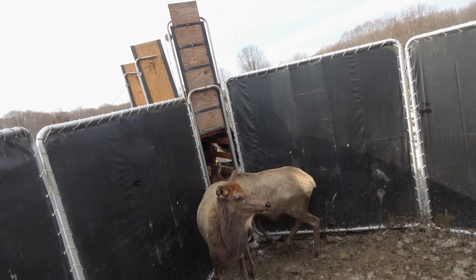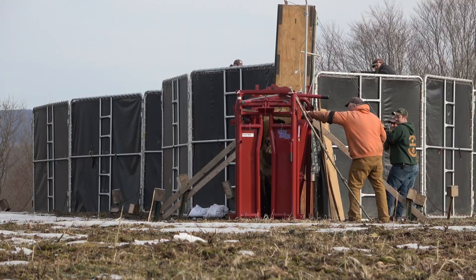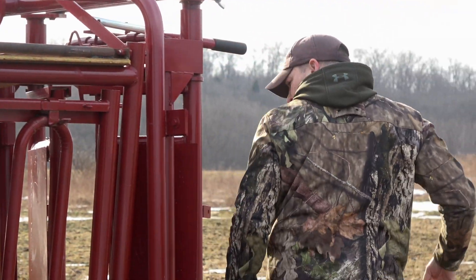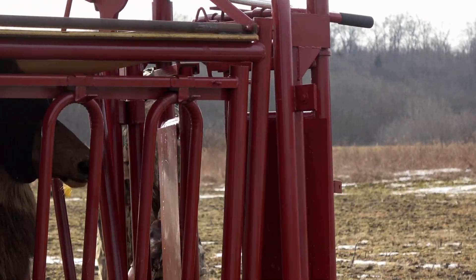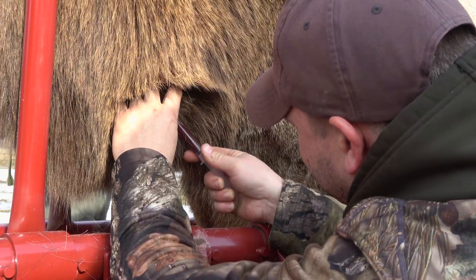All the collars have a built-in mortality switch, which means that after eight hours of not moving they will go into mortality mode. This lets us know that either the animal is dead and the collar is not moving anymore, or the collar is falling off and we can go pick it up.